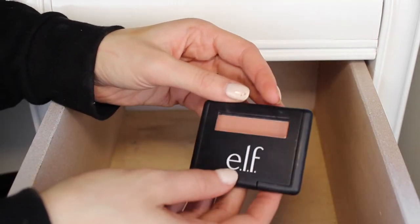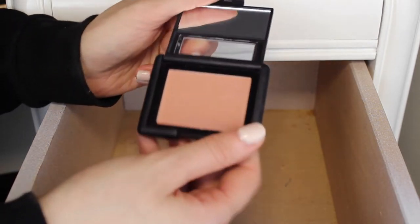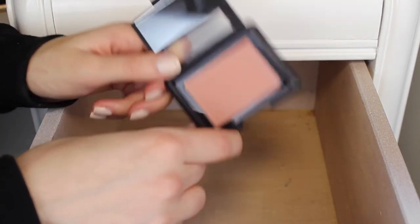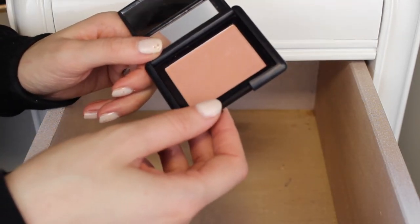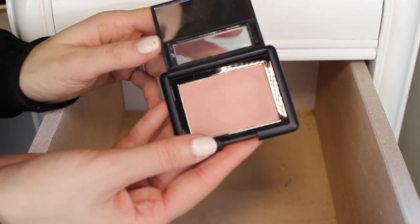The last thing is this e.l.f blush in the shade Mellow Mauve. I used this one in my Valentine's Day tutorial. It's a super cheap blush and it's really nice — it blends beautifully on the skin and it's really nice and light. So I am going to keep this one.